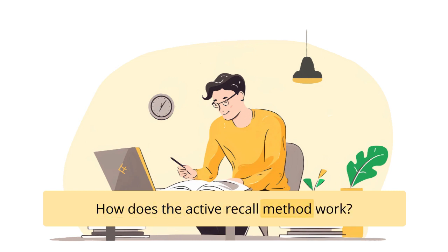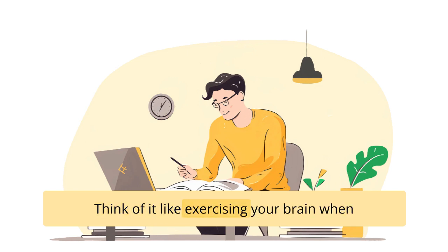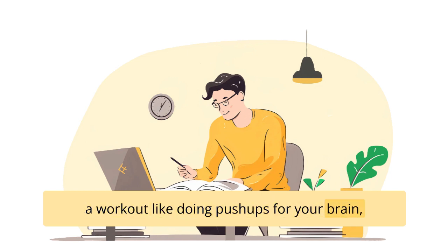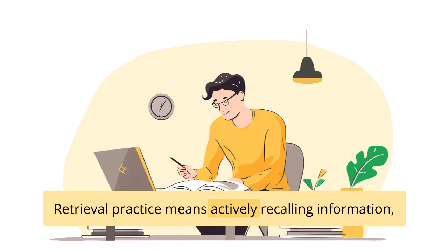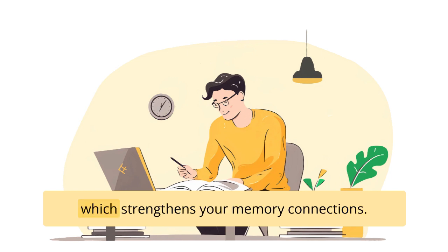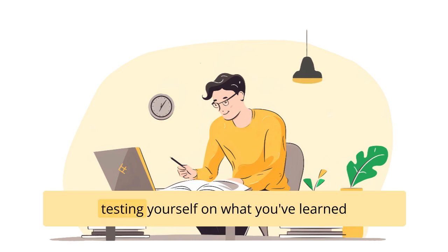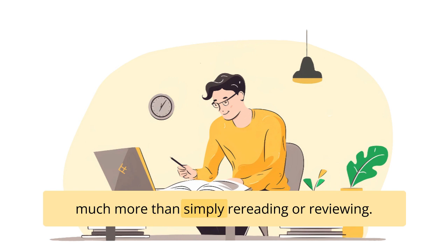How does the active recall method work? In a nutshell, the active recall method takes advantage of two important things: retrieval practice and the testing effect. Think of it like exercising your brain — when you recall information, you're giving your memory a workout, like doing push-ups for your brain, which makes it stronger and more efficient. Retrieval practice means actively recalling information, which strengthens your memory connections. The testing effect refers to the idea that testing yourself on what you've learned improves your long-term memory much more than simply rereading or reviewing.